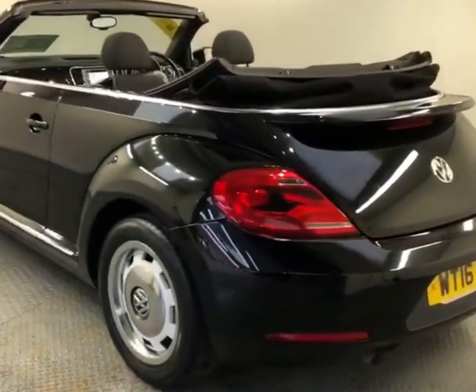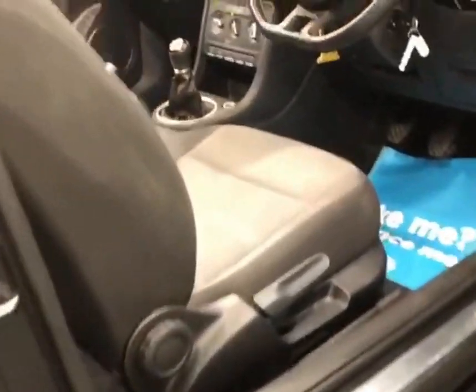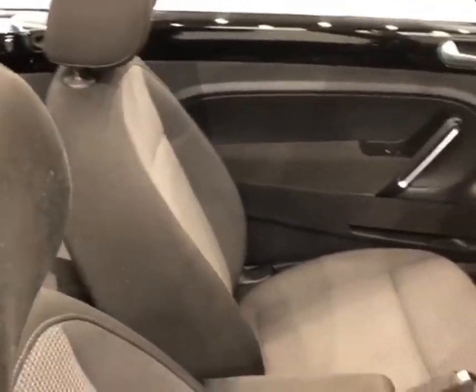The 1.2 Blue Motion petrol engine is very economical, offers a very smooth ride, and it has a six-speed manual gearbox. There's a nice bit of retro styling with the alloy wheels, chrome and white alloy finish.